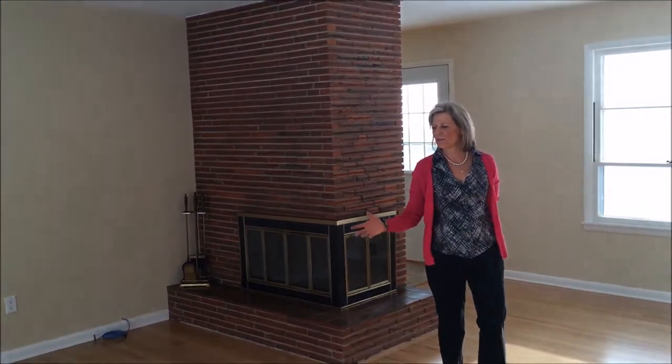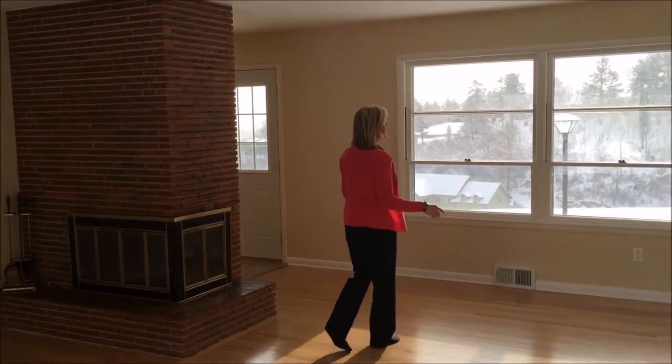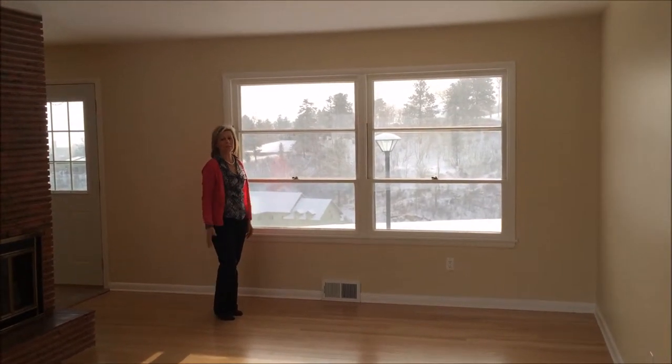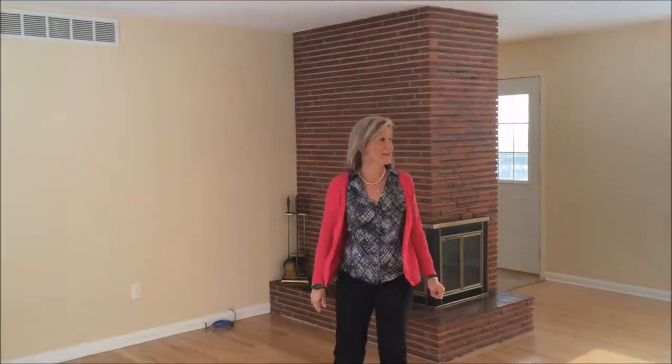The living room has had the floors totally refinished, and they're original floors. It's approximately 17 by 15, and at the end of the living room you can have a formal dining room, approximately 10 by 12. There is a wood-burning fireplace and great views.